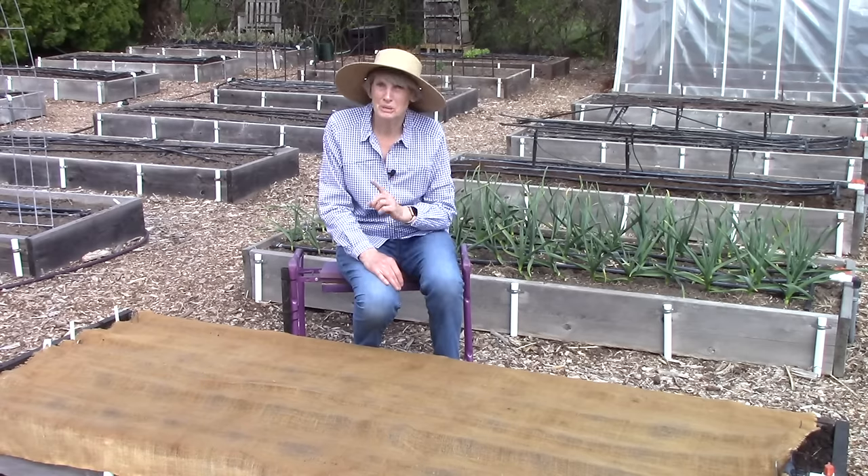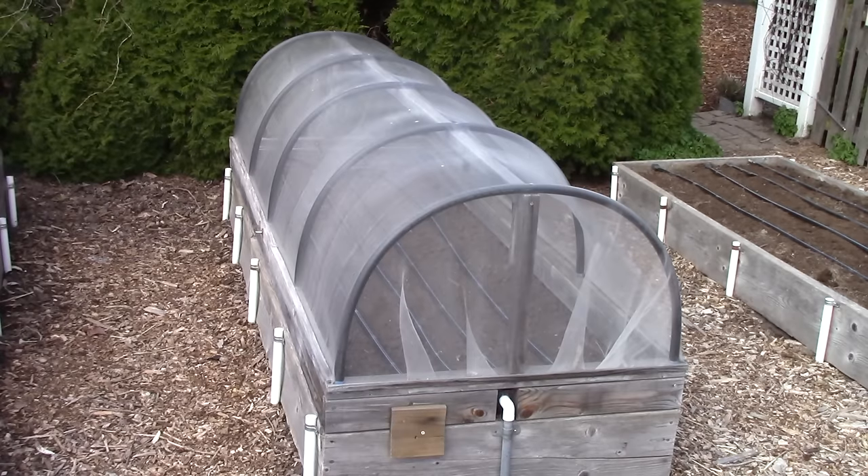Now let's get those beets and Swiss chard planted. This is the bed where I'm going to plant them, and they're going under a cover because beet family crops — beets, spinach, and Swiss chard — are very susceptible to an annoying insect called the leaf miner. The adult is a fly that lays eggs on the leaves; the maggots hatch and tunnel through the leaves, ruining them, then drop to the soil, pupate, and emerge as adult flies to start the cycle again. By planting under floating row cover or agricultural insect netting I'm creating a barrier to keep leaf miners away.